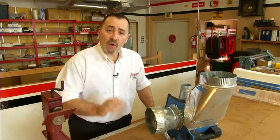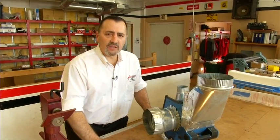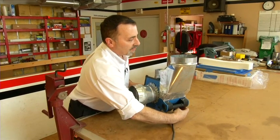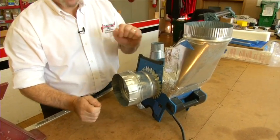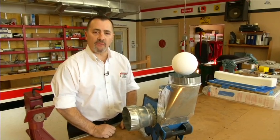We talked about the importance of properly sized ductwork. Here at DeFillipos, we've created this little testing training aid, and we're going to show you how important that is. First thing we're going to do is turn the blower on. What you'll notice is this outlet is the same size as this inlet — same size. There's the ball showing air flow.